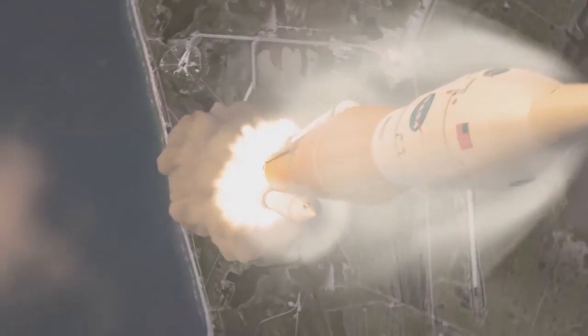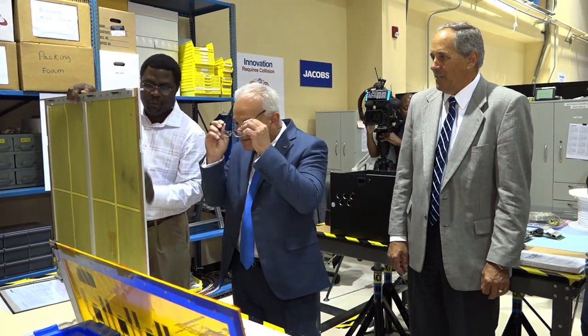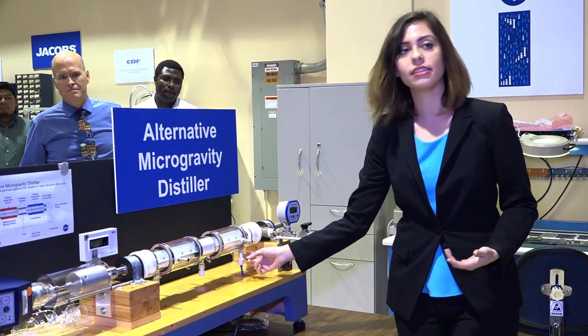SLS is designed to power our astronauts deeper into the solar system than ever before. On Aug. 10, our acting chief technologist Douglas Terrier visited industry partner Jacobs near the Johnson Space Center in Houston. While there, he got a first-hand look at some of the more than 100 NASA space exploration projects Jacobs is working on. These include systems for the Orion spacecraft, hardware and engineering services for the International Space Station, and technology development for deep space exploration.